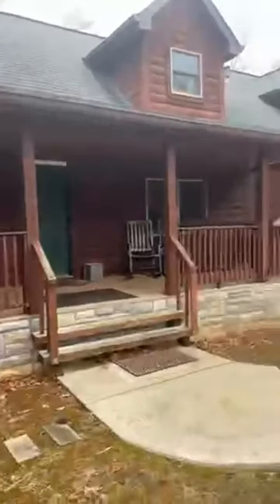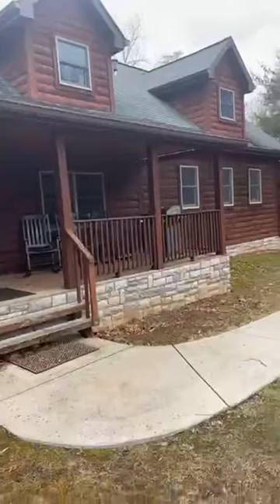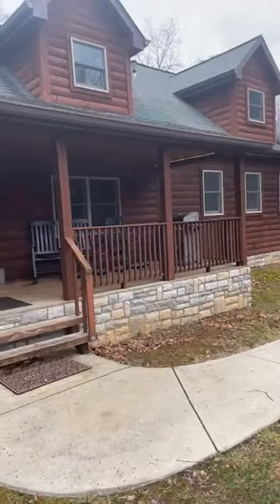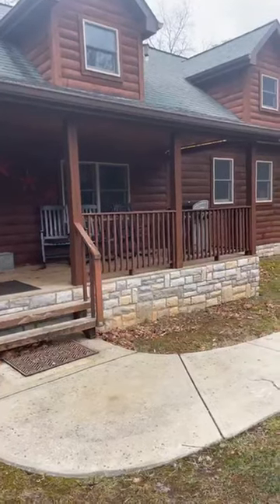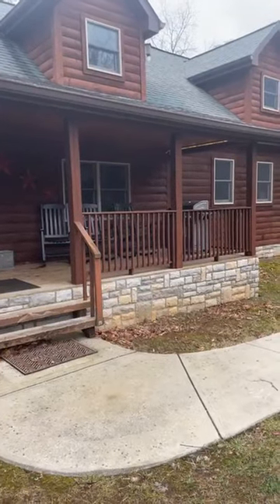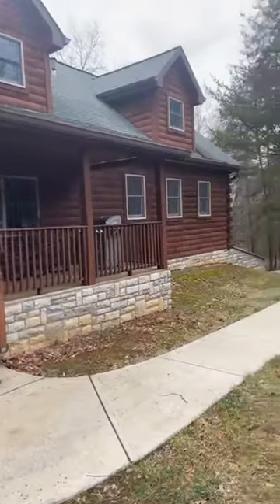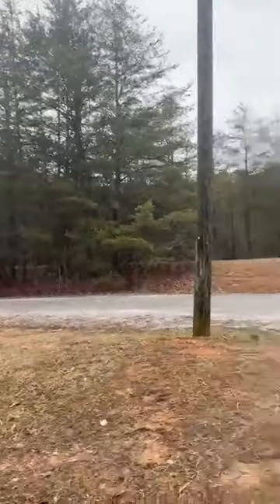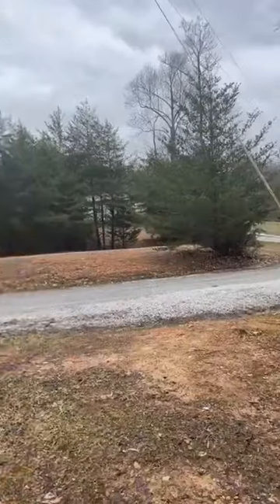So this is called Retreat to Complete. It's in Nancy, Kentucky. And it is a beautiful log home where she just hosts crafting, sewing, and scrapbooking retreats — that's how she started. So it's really out in the middle of nowhere, Kentucky.